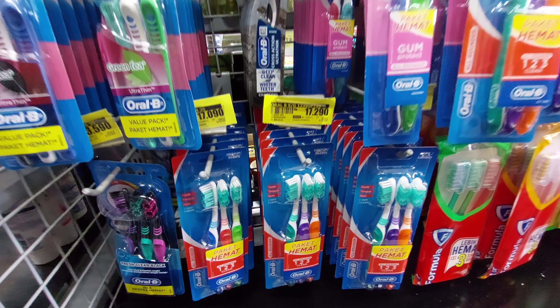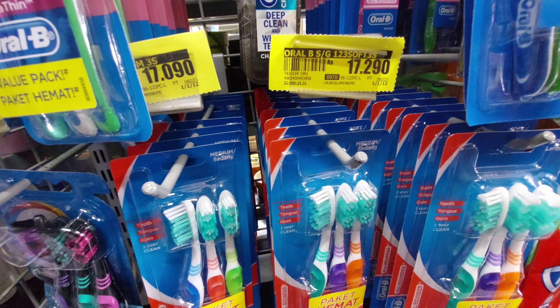Alhamdulillah dari sekian banyak barang yang aku ambil rata-rata lagi promo semua. Lalu ini aku ambil sikat gigi juga, isi 3, harganya Rp17.000.